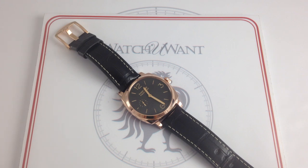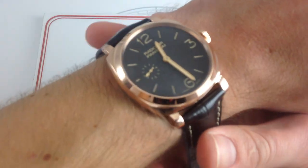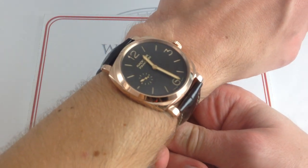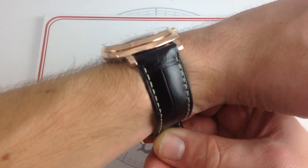I'm Tim, welcome to Watch You Want and thanks for logging on. Today we're looking at the Panerai Radiomir 1940 Oro Rosso PAM 513, 42mm in 18-karat 5N red gold. You can see this Radiomir 1940 on our website watchyouwant.com. Take it home if you like it, and if you enjoy these videos, please subscribe to our YouTube channel, Watch You Want Inc. Now you can see on my wrist — 6 and 1/3 inches, 16 centimeters in circumference.